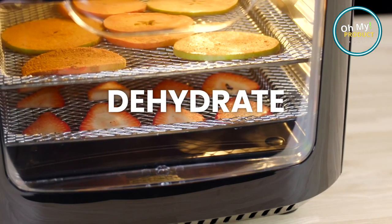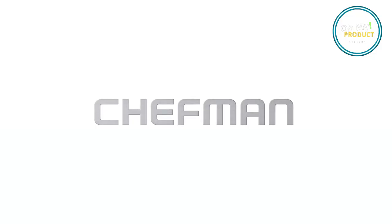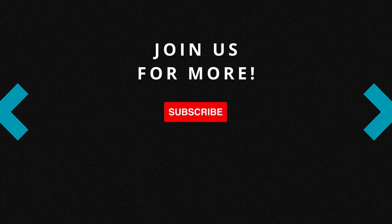And don't worry about the cleanup. The dishwasher safe parts ensure quick and easy cleanup — no more scrubbing or soaking. So why wait? Embrace the future of cooking with the Chefman Multifunctional Digital Air Fryer Plus Rotisserie. It's time to make your kitchen smarter and your meals healthier.